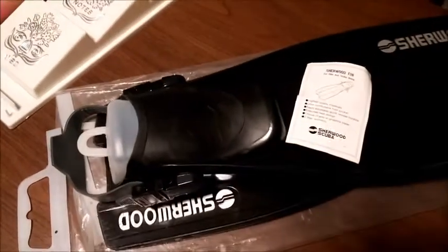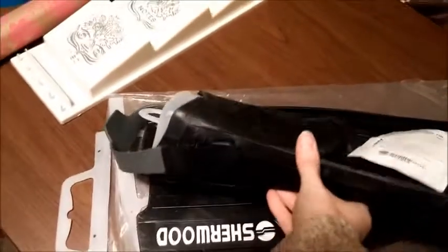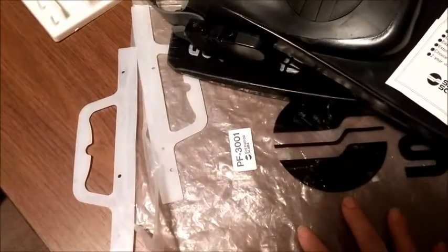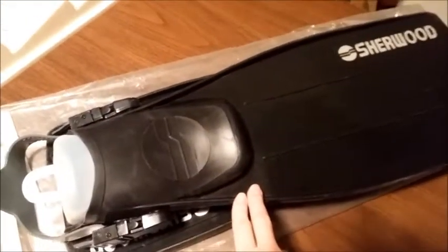This is a pair of scuba fins — Sherwood. Pretty nice. They've got nice big buckles on both sides and they come with the bag. These sold for $29.95 plus shipping.